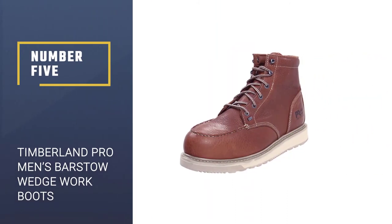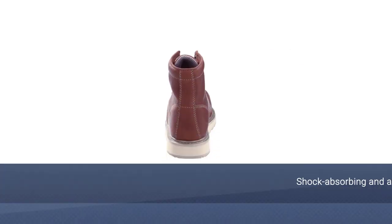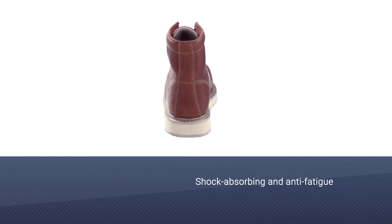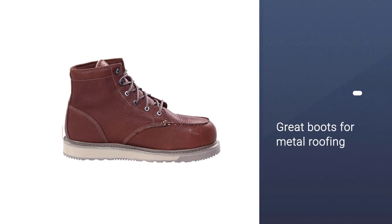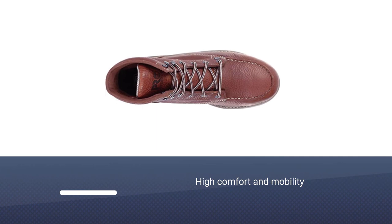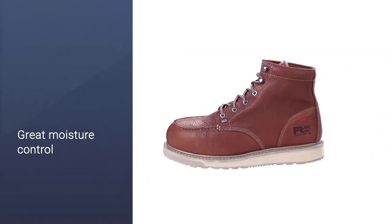Number 5: Timberland Pro Men's Barstow Wedge Work Boots. These Timberland Pro Men's Barstow Wedge Work Boots are one of the best shoes for roofing that can respond to the safety requirements of working on metal roofs. First, these 5-inch work boots provide a lot of feet and ankle support and extra mobility in the soles, which allow wearers to move freely and naturally without being restricted.